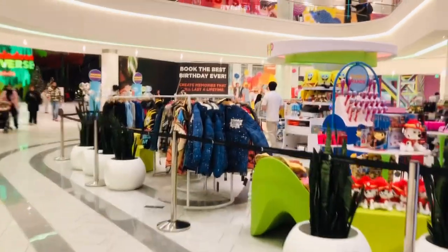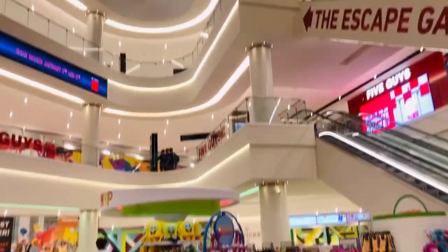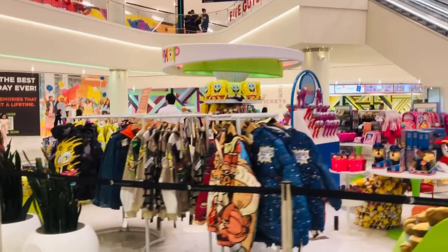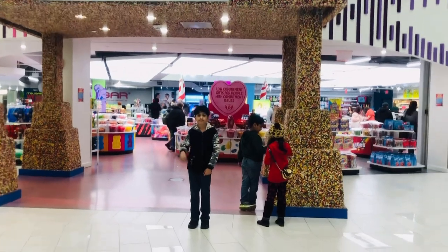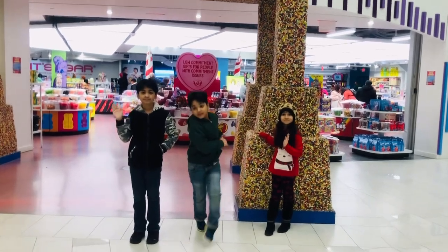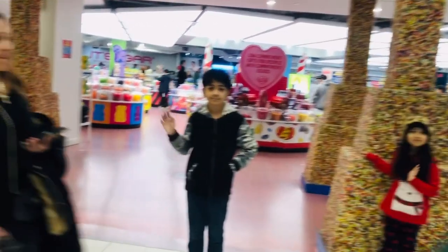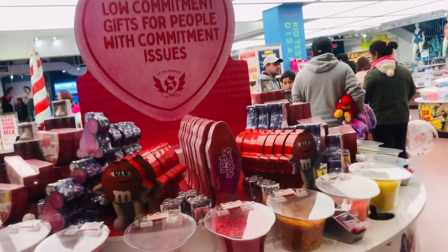It's Sugar is a modern-day playground dedicated to immersing its customers in content that they just can't keep to themselves. Look at the big candy channel! Let's go inside the candy store. Wow, so many candy!